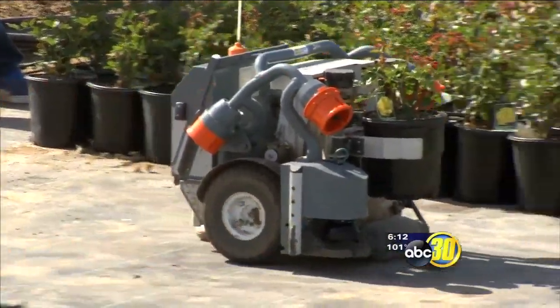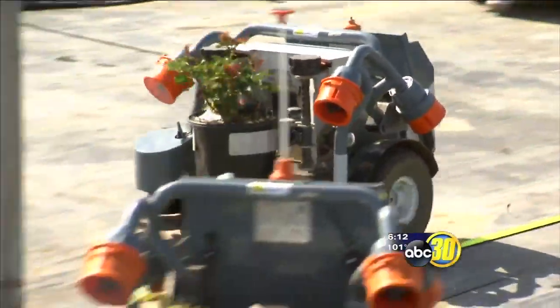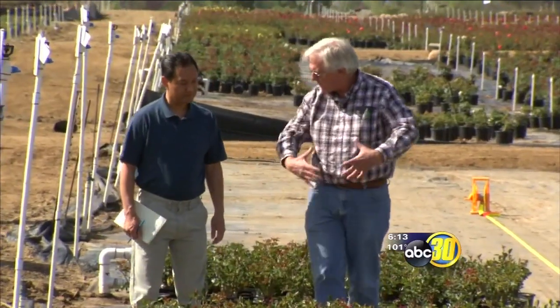Each robot costs $25,000, but they pay for themselves. The company has been able to automate an important task. It needs to be out like this big, and so we've got to give it space to grow.